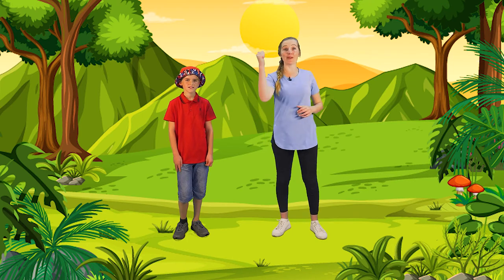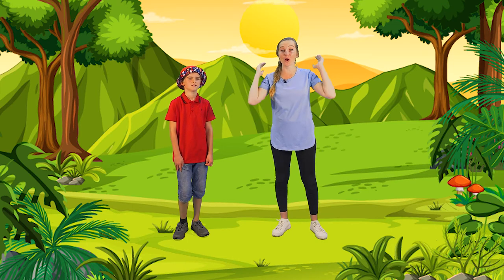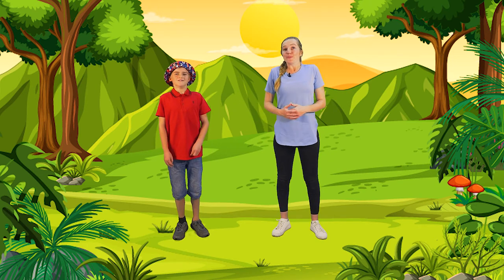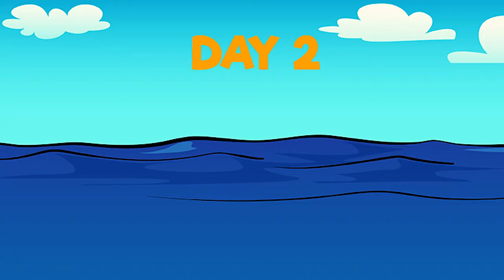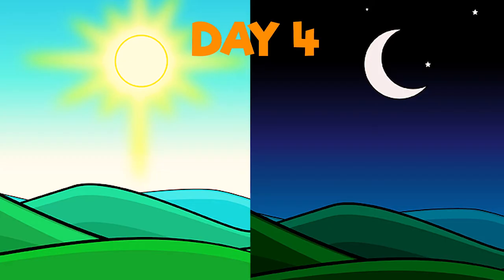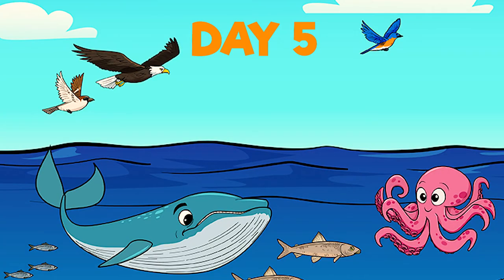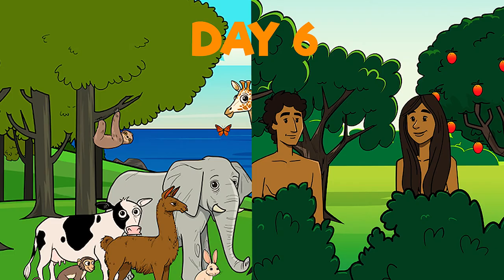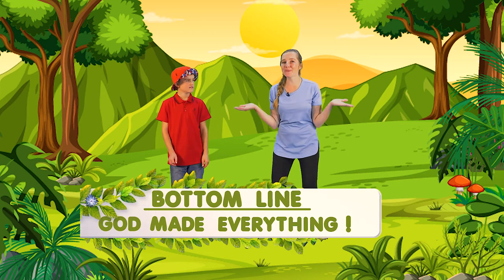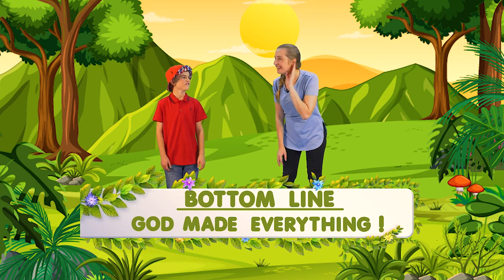Let's see how fast we can go through day one to day six of what God has made. Are you ready, everyone? Let's take a deep breath. Day one — light and dark. Day two — sky over water. Day three — land, plants and sea. Day four — the sun, moon and stars. Day five — fish and birds. Day six — animals and people. Tell me everyone, who made everything? God made everything. You've got it.